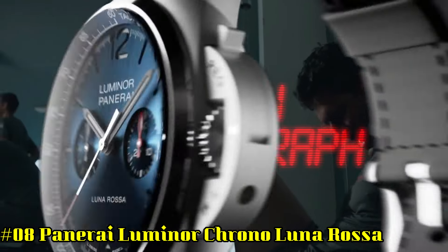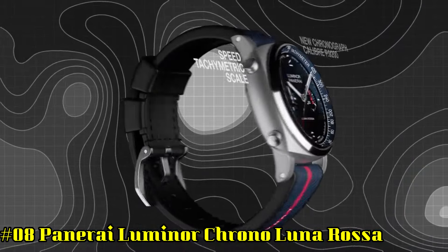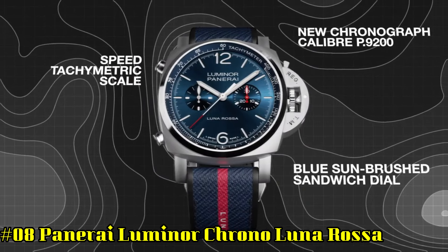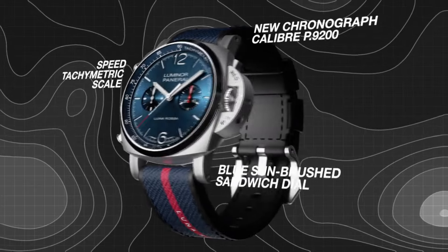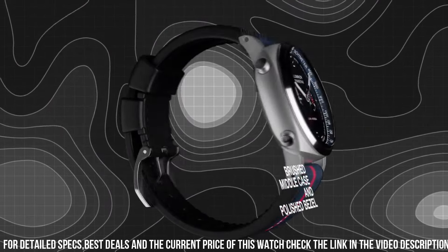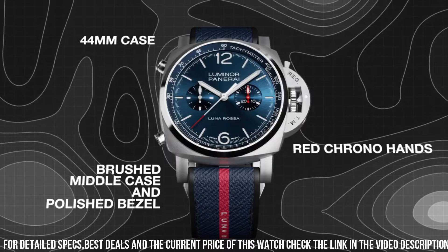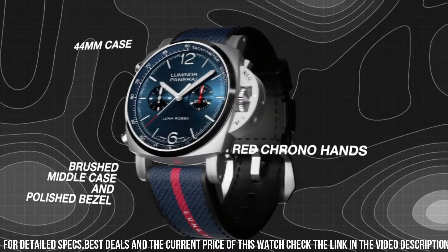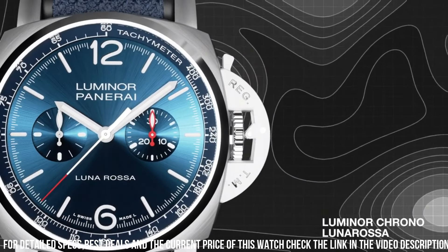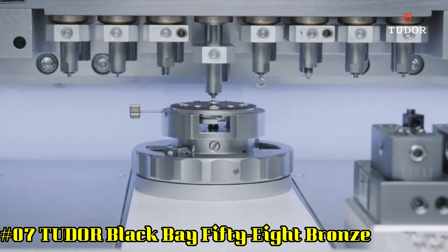Number 8: Panerai Luminor Chrono Luna Rosa. Case diameter: 44mm. AISI 316L brushed steel case and bezel.